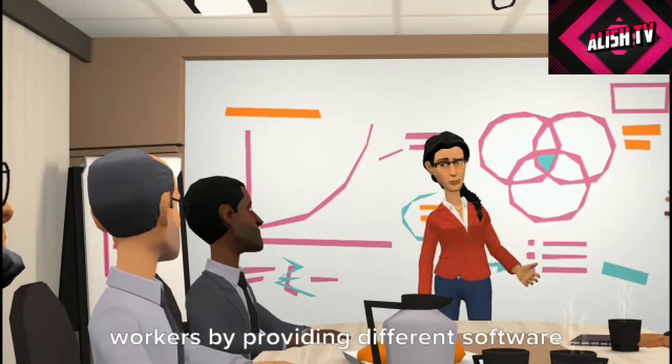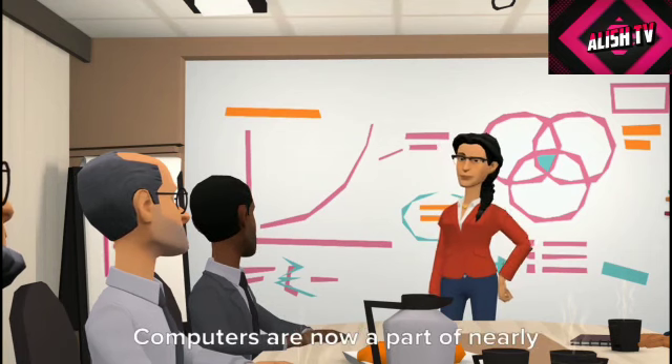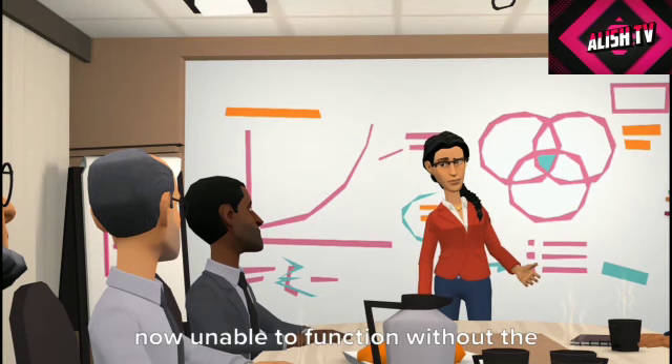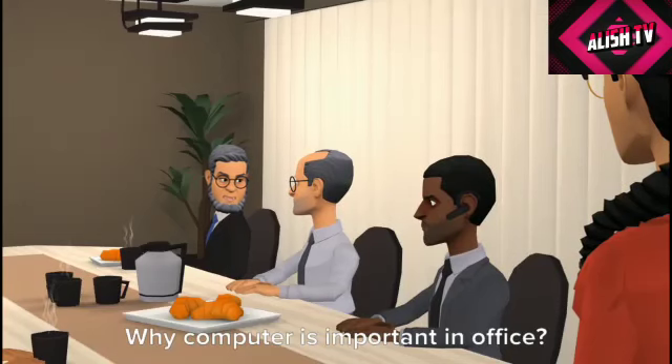Computers have helped to improve the efficiency and accuracy of office workers by providing different software and communication functions to help execute work tasks. Computers are now a part of nearly every office, with most workplaces now unable to function without the use of computers.